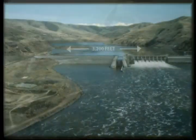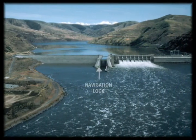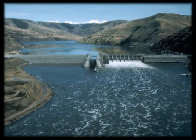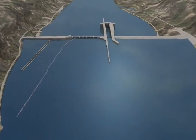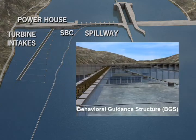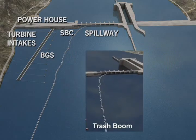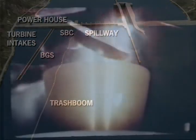Lower Granite is a 3,200-foot concrete gravity dam with an effective height of 100 feet. It includes a navigation lock, an eight-bay spillway measuring more than 500 feet in length, and a hydroelectric powerhouse with six turbine intakes. Some project additions have been built to improve the passage of out-migrating juvenile salmon, including the Surface Bypass Collector or SBC, and the Behavioral Guidance Structure or BGS. A trash boom built as part of the original project keeps floating debris away from the powerhouse, but it can also influence the movement behavior of out-migrating juvenile salmon.